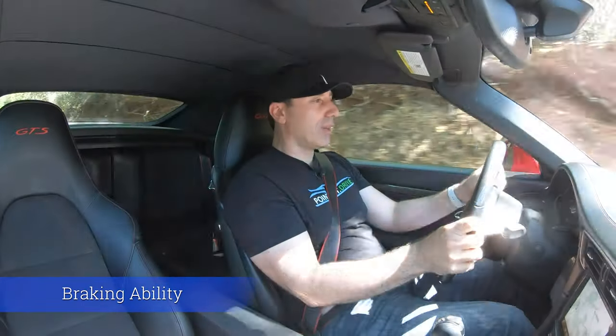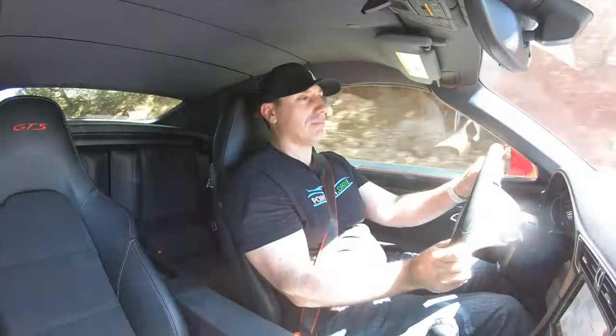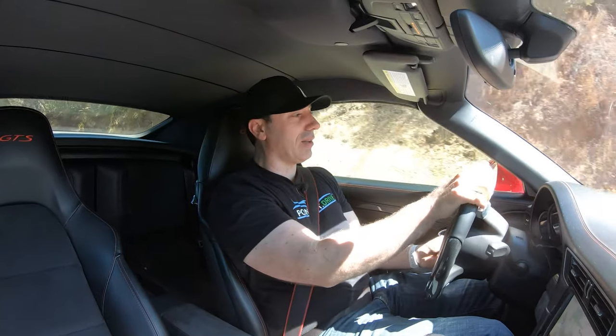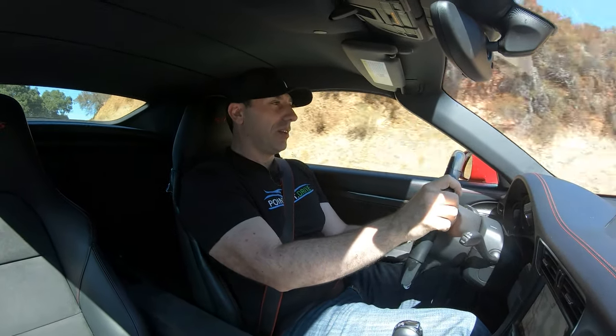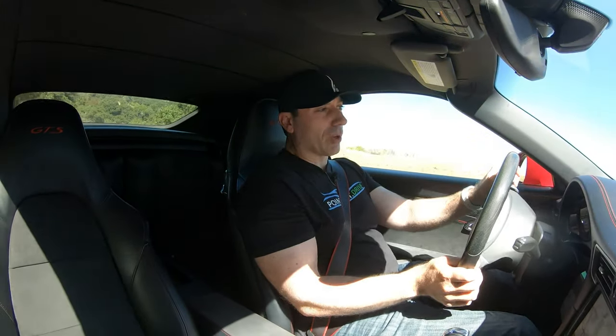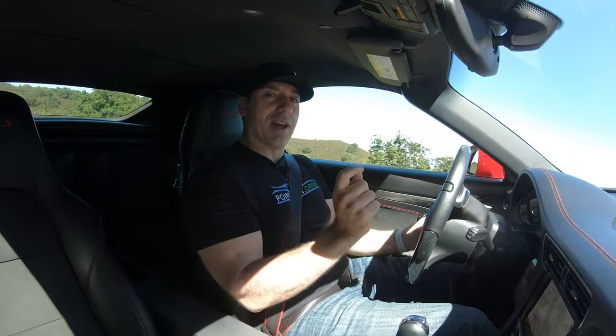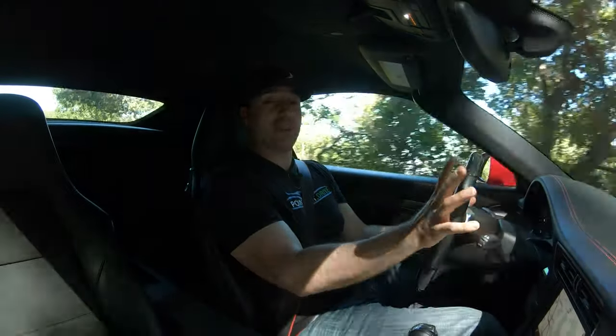How does this 911 brake? It's great. These brakes work well, they don't fade, they give you confidence, and they match this car's power. So no matter how fast you're going, you always feel like you've got enough brake to slow you down. The only thing you want to make sure is that you're braking at the right time — you don't want to unsettle the car going through a corner. Other than that, they're fantastic.